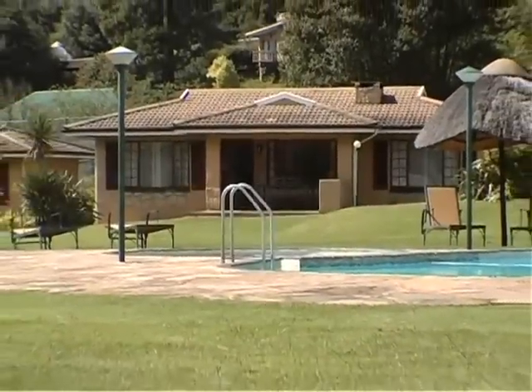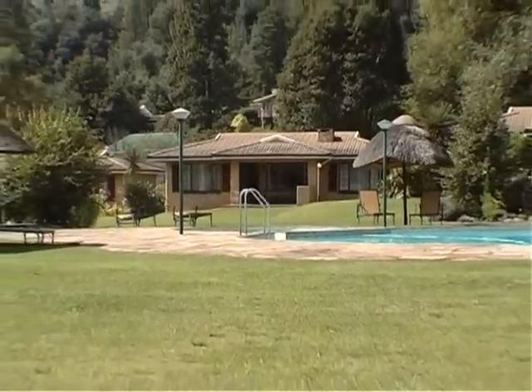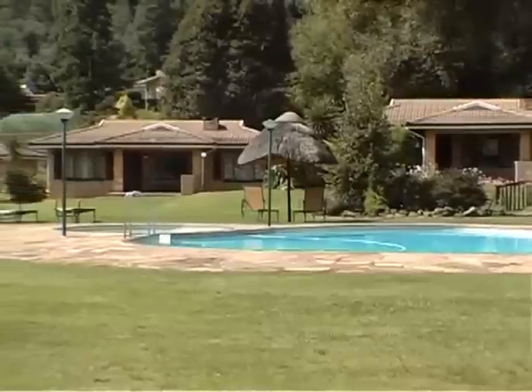Yet tastefully decorated, the Riverbend Chalets have been inspired by the environment and styled to have a positive flow that blends perfectly with the surroundings.